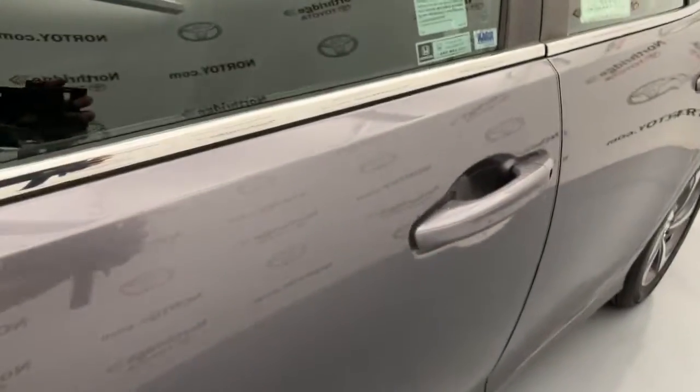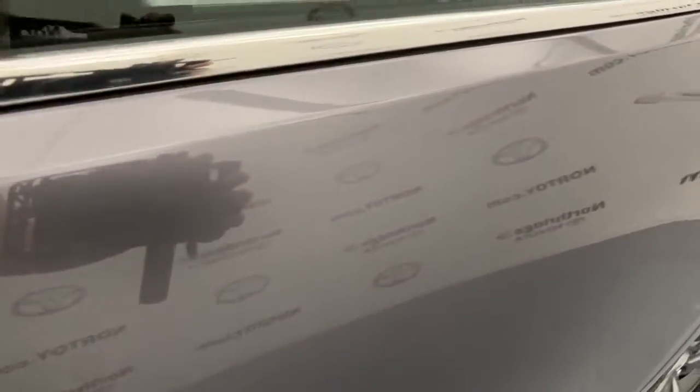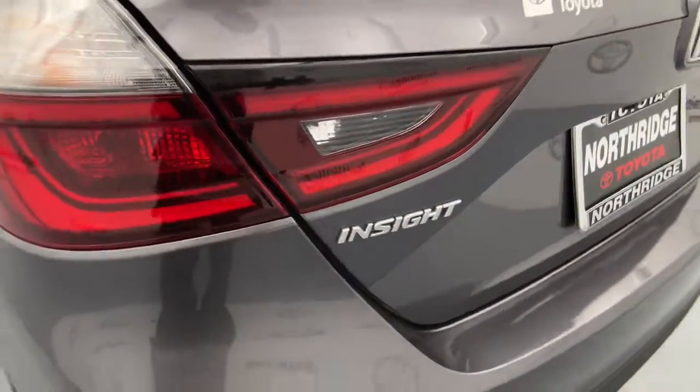Bucket seats, power windows, four-wheel disc brakes. You don't have to sacrifice comfort and style to take advantage of hybrid efficiency. Drive the Honda Insight.